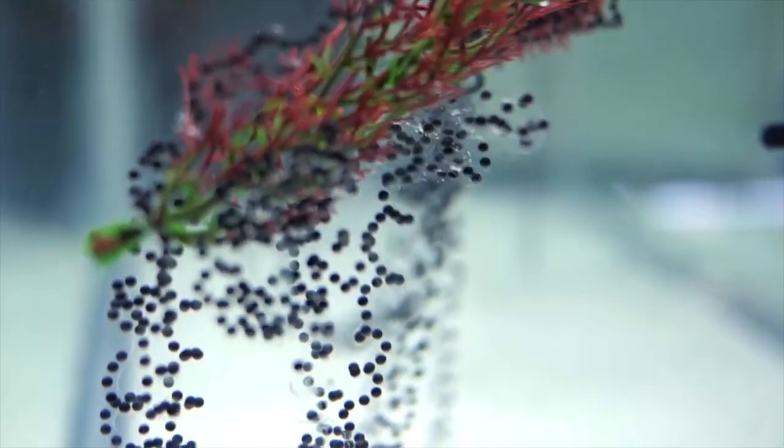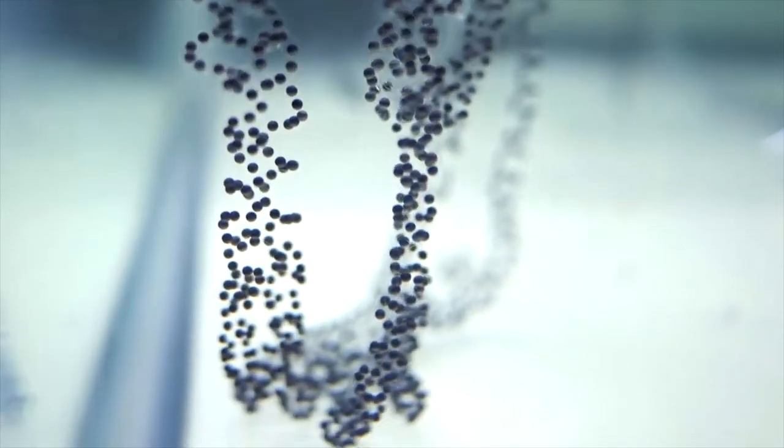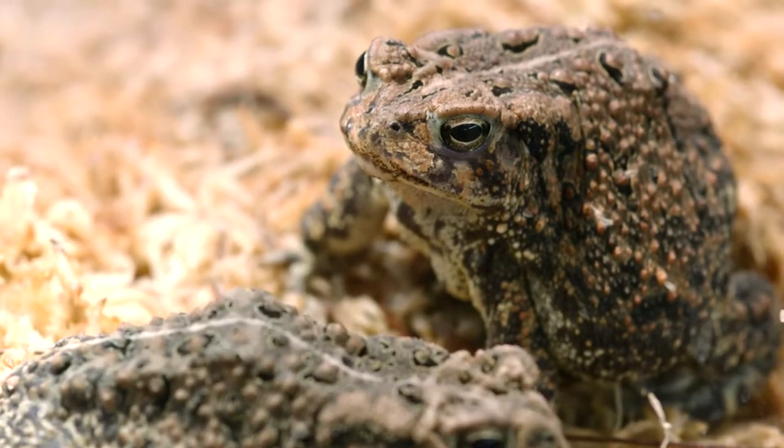Houston toad tadpoles — they're about 10 days old. Like all toads, Houston toads are laid as an egg in a long strand that's contained in jelly, and males will fertilize those eggs outside of the female's body. It's called external fertilization.